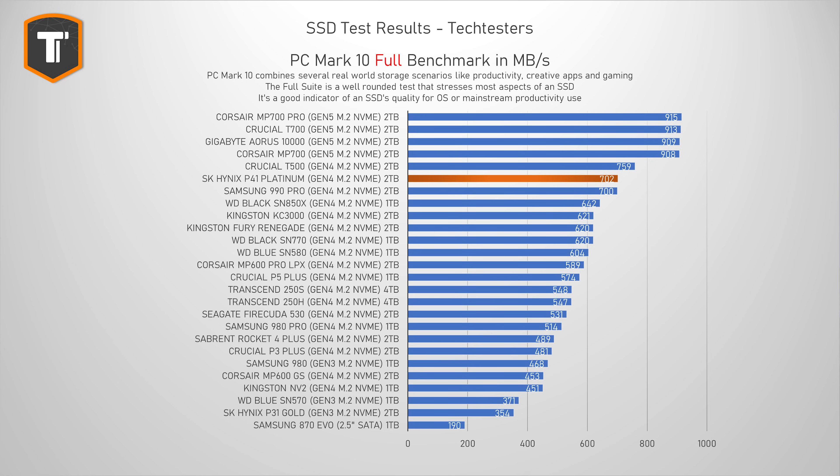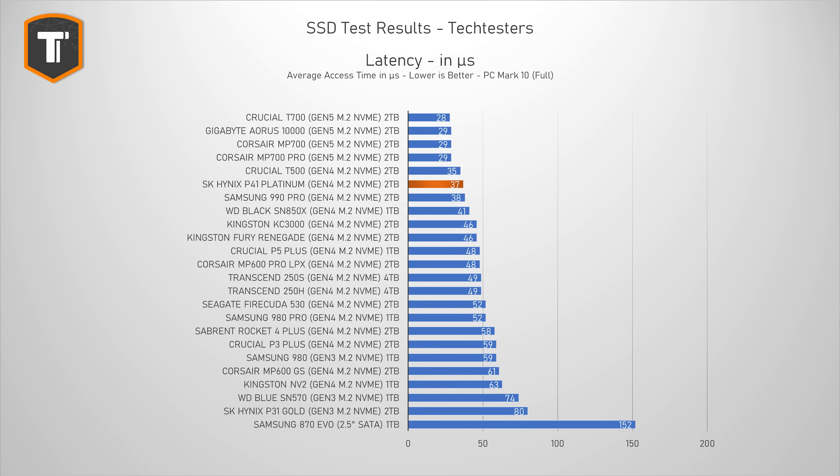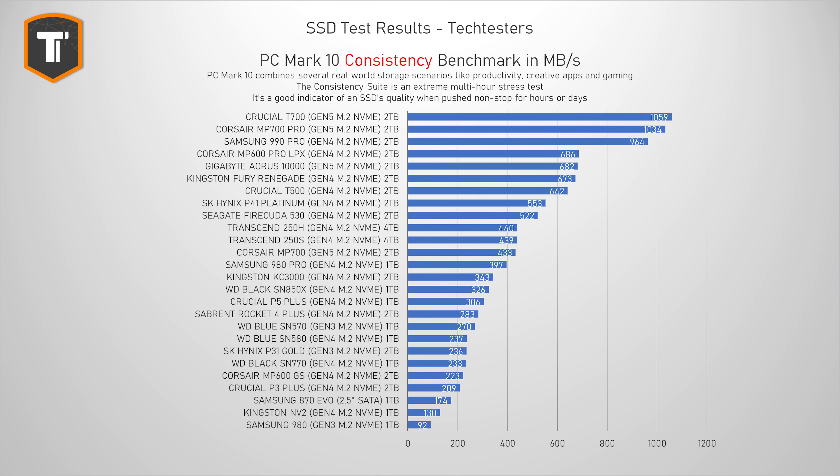Again, the P41 Platinum does really well. Compared to other Gen 4 drives, it sits right next to the 990 Pro with only the T500 ahead of it, while all other Gen 4 SSDs are anywhere from slightly to pretty far behind. Looking at latency, we get more or less the same result — just behind the Crucial T500 and ahead of most other Gen 4 drives, including the 990 Pro. In the consistency test, simulating an extreme multi-hour workload, it dropped a few spots but still looks completely fine — right next to the FireCuda 530, ahead of the KC3000 and WD Black SN850X, though behind the T500, Fury Renegade, and far behind the Samsung 990 Pro.